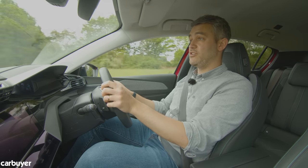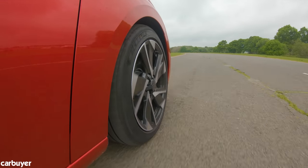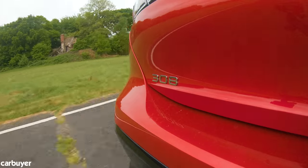Grip is good, body control is good, and even on the 18-inch wheels it doesn't ride too badly either. In short, if you pick the right powertrain, you've got yourself a really well-rounded family hatch.